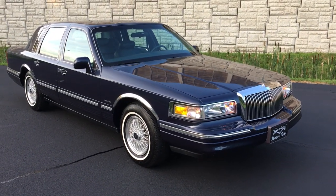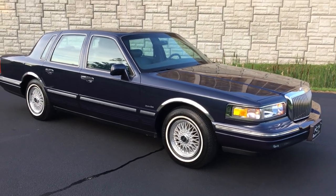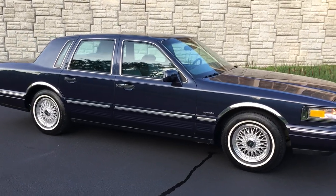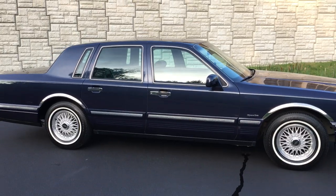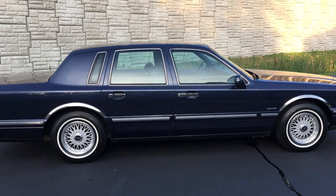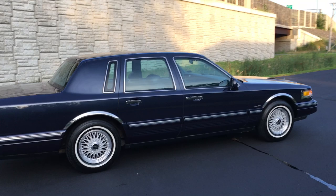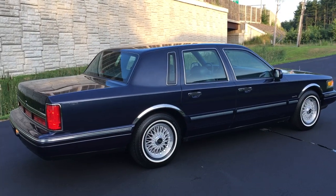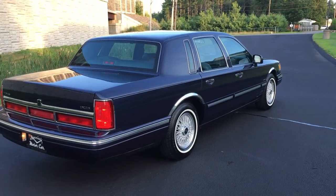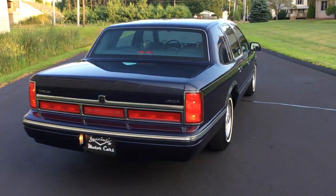Hey everybody, Anthony here, specialtymotorcars.net. Got a beautiful 1997 Lincoln Town Car Signature Series to bring you this week. This is a beautiful survivor car — last year of this classic square body style Lincoln Town Car. This car ran from 1990 through '97 with very little changes, but '95 through '97 got some updates, and it's the last of that generation. This car is a beautiful navy blue with denim blue leather interior.